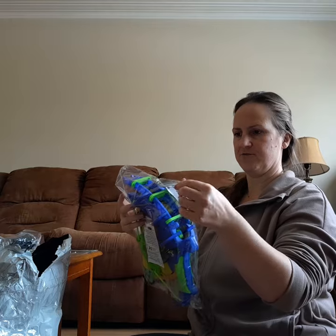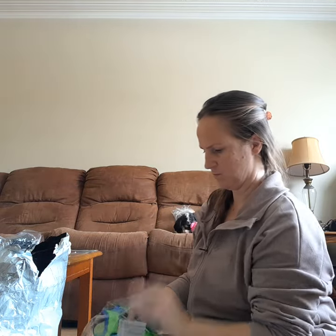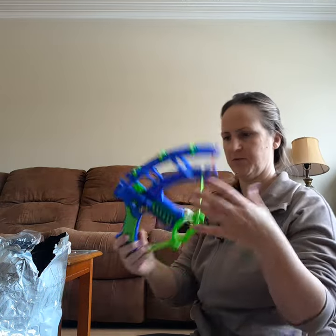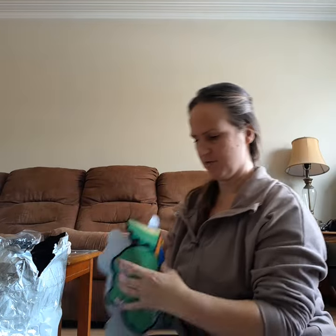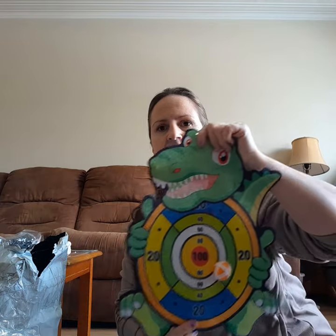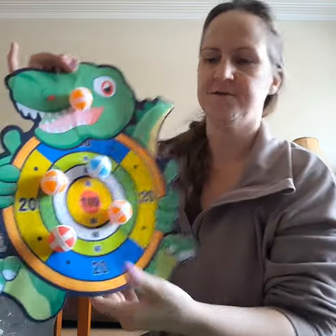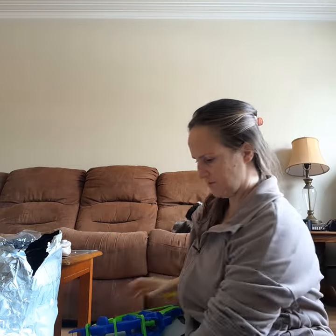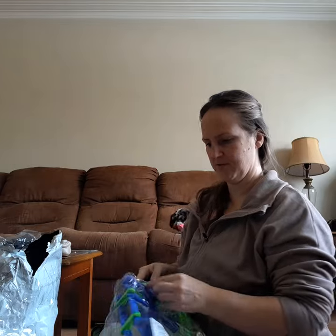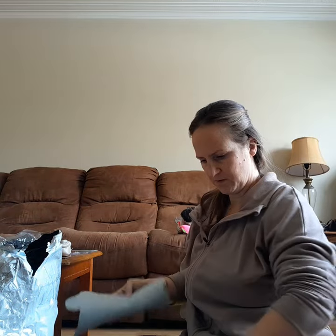I got stuff for my boy — saving it for his birthday in April. It's a bow and you've got the target with the balls. Really cute, and it's a pretty good size. I think that's cute, that might be a keeper — that's going to be one of his birthday gifts. There's a hook on it. Okay, that's a yes.